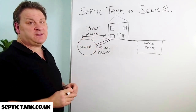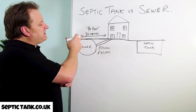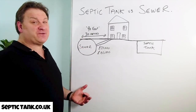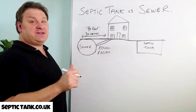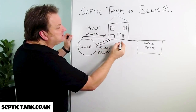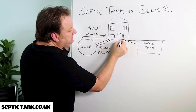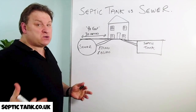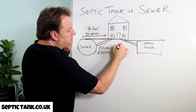If the main sewer is 31 meters away — 91 feet or a hundred feet away — then thankfully you've got option two, which is you can connect your house, your property, to a septic tank. A septic tank and soakaway kit.